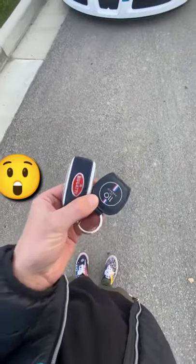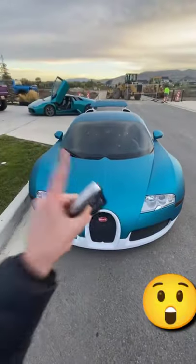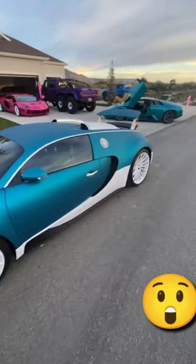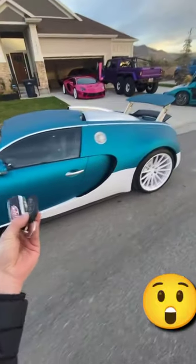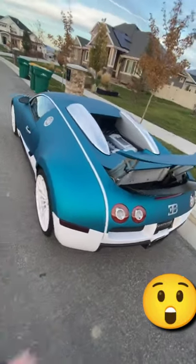We had the Bugatti wrap purple for the longest time, but a slight change of pace. Check this out — the KPMF Stealth Dynamic Teal. I think this color is super crazy. It has like that frosty finish to it, coupled with the white. I actually think I like it better than the purple. What do you guys think? Did I mess up or was this the right move?